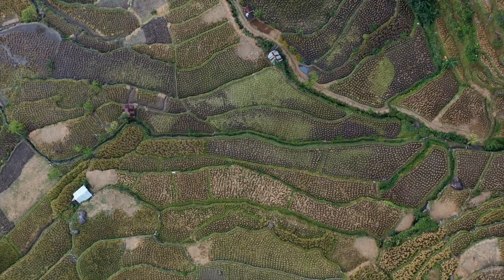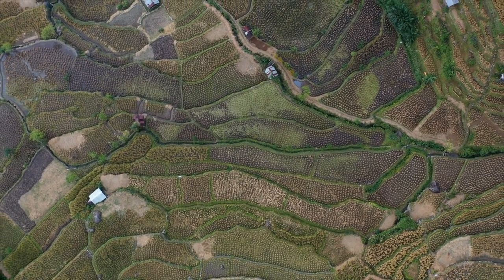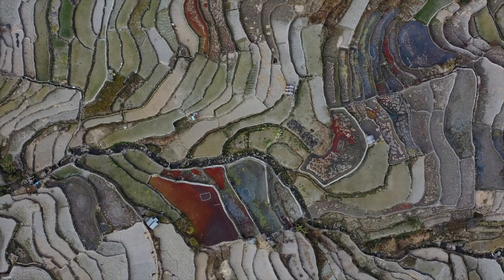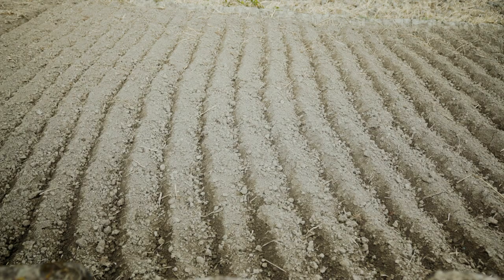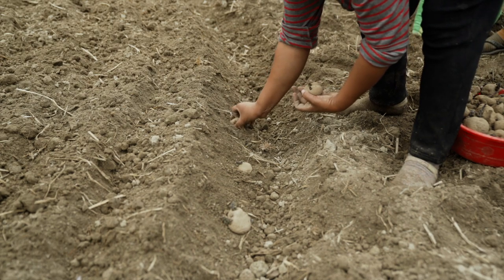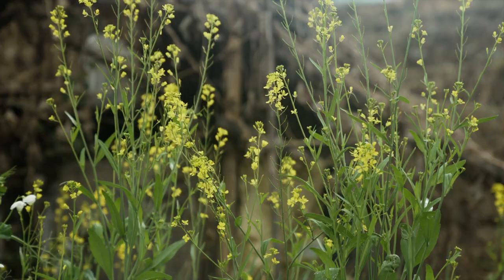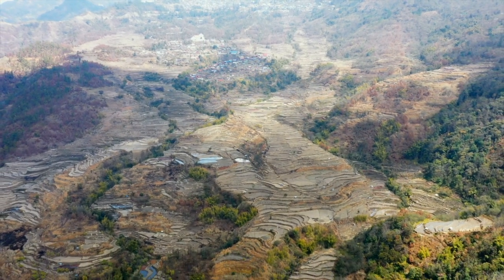Rice cultivation can be carried out only once a year in the terrace fields. During the dry winter months, different kinds of vegetables can also be planted in the terrace fields, so farmers can make the most harvest out of their fields throughout the year. Seeing the vast benefits of this method, other tribes are also beginning to adopt this practice.